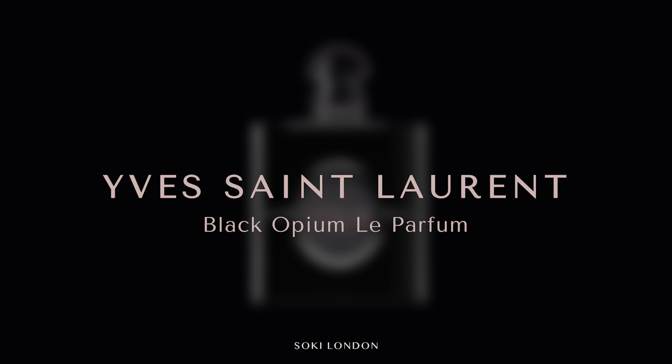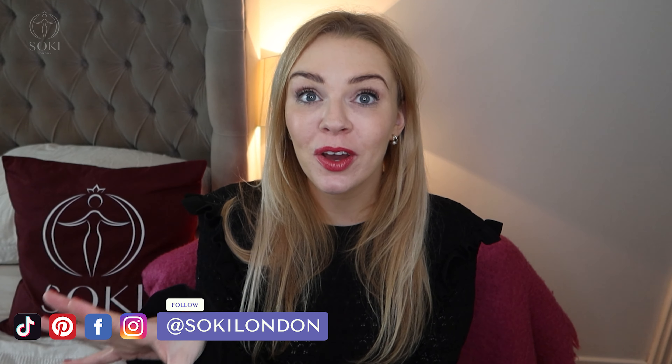Hi everyone, welcome back to my channel. Today we have a brand new version of YSL Black Opium to review — it is their new Parfum version. I'm going to be comparing this to the original and also the Xtreme version that came out a year or two ago.